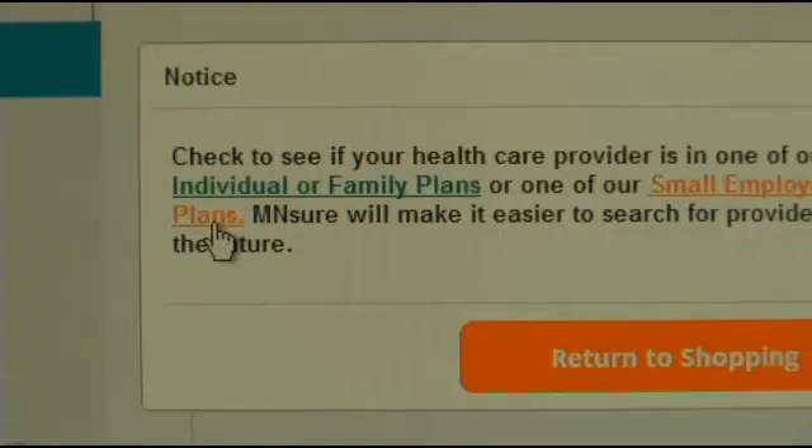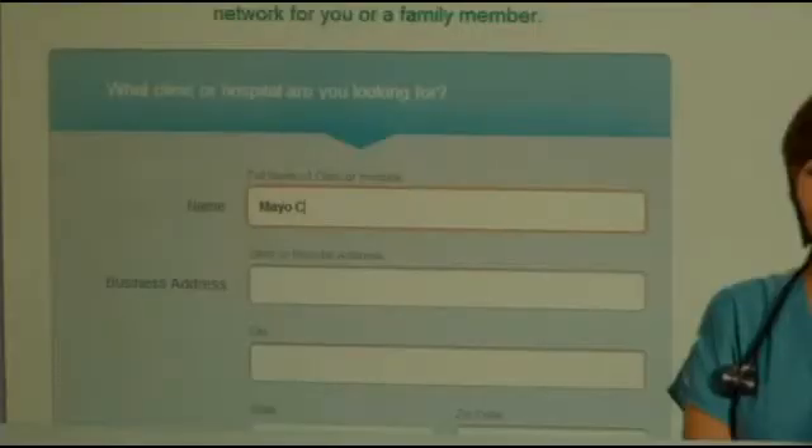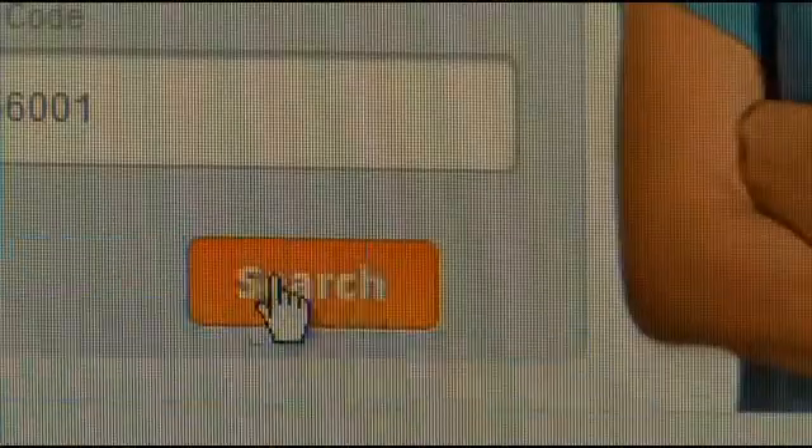A couple of things are missing here, though. The quality rating — it's coming soon. But a much bigger deal is the fact that I can't find out what hospitals, clinics, and doctors are covered by which plan. The search function doesn't work, and that's not good. You shouldn't buy it because there are substantial penalties as far as your co-pays and your deductibles and things that are covered and not covered.